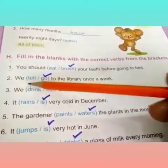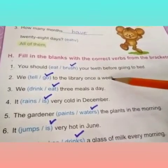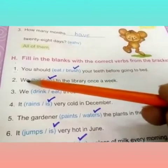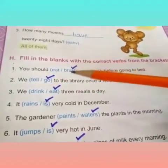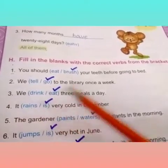Second one is: we dash to the library once a week. The correct verb is 'go'. Students, you should put a tick on 'go' with the help of a pencil.